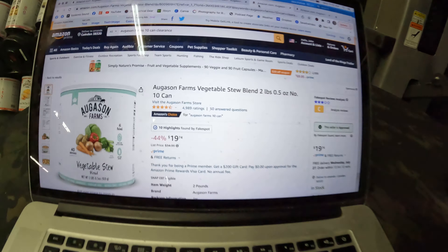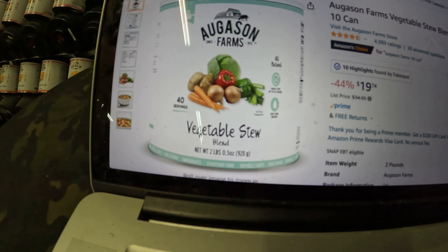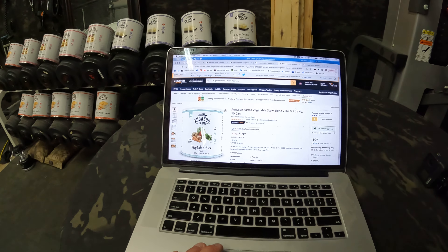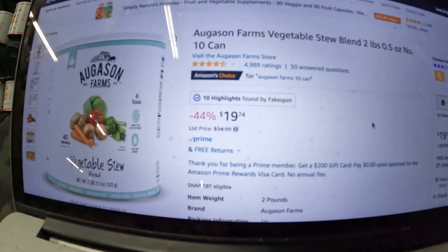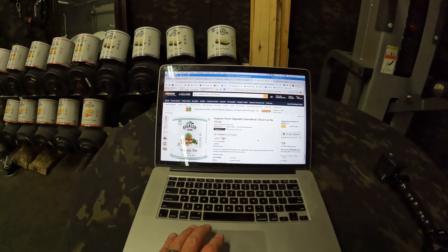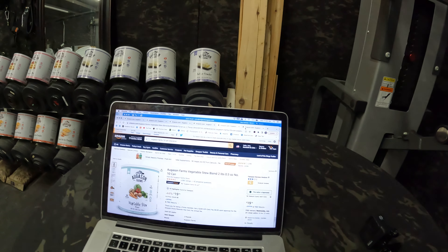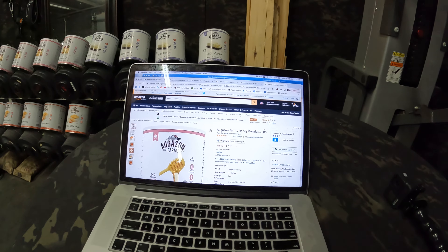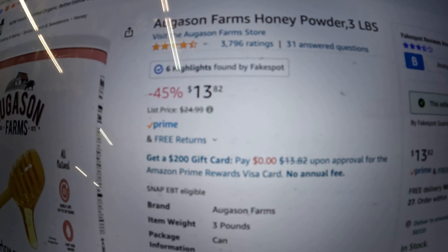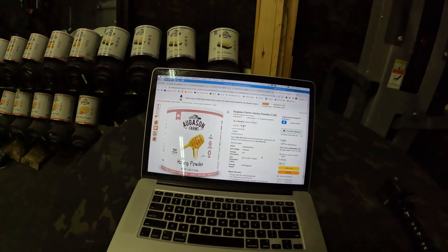The fifth product is August and Farms vegetable stew blend — a two-pound can. You could take this and add chicken or canned chicken, or really add anything to it. It normally sells for $34.99 and they've got it marked down to $19.74. And the last product is the August and Farms honey powder — a three-pound can, normally $24.99, marked down to $13.82.